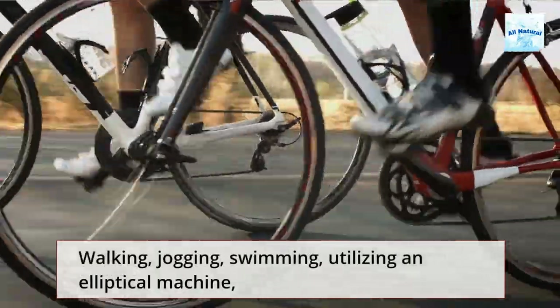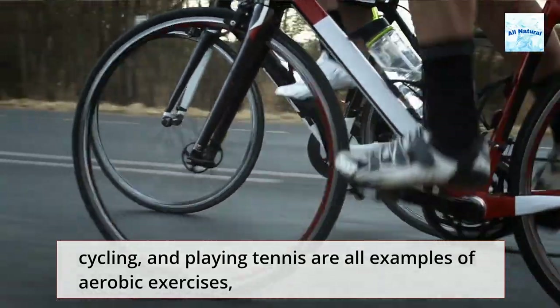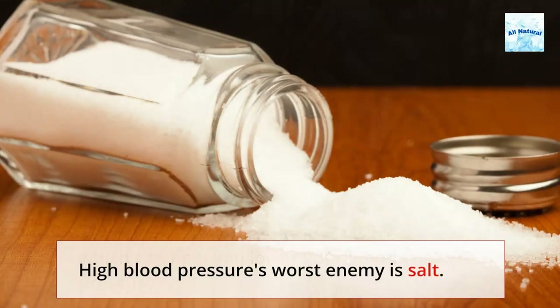Walking, jogging, swimming, utilizing an elliptical machine, cycling, and playing tennis are all examples of aerobic exercises which can help you lower your blood pressure.